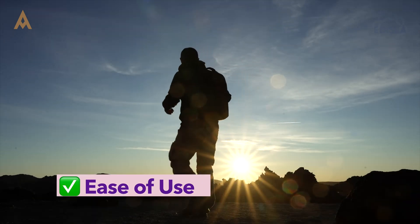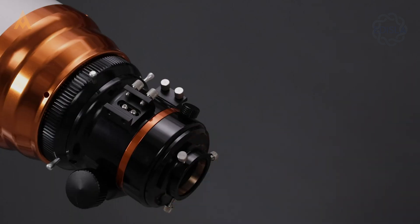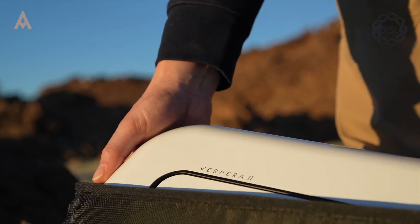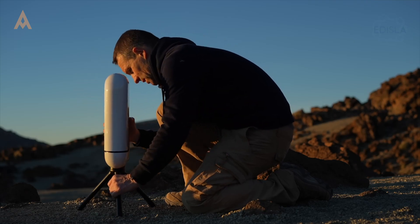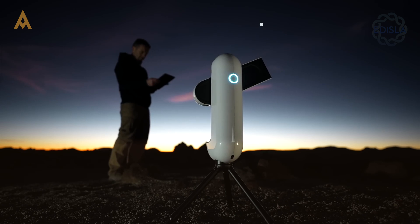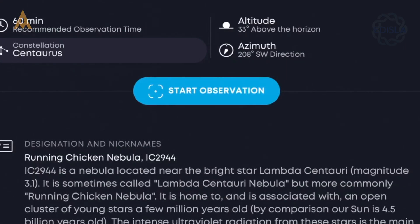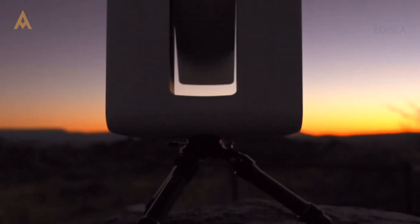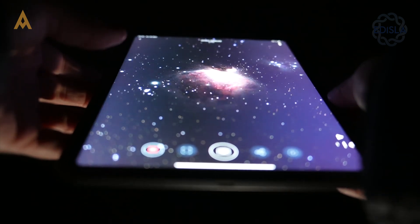First off, let's talk about ease of use. Traditional astrophotography can be intimidating, with all the complex setups and alignment procedures. Enter the smart telescopes — these telescopes are designed to take the pain out of stargazing. Their intuitive apps allow users to connect seamlessly, browse a comprehensive catalog of celestial objects, and let the telescope handle everything: alignment, tracking, focusing, and even live-stacking images in real time.